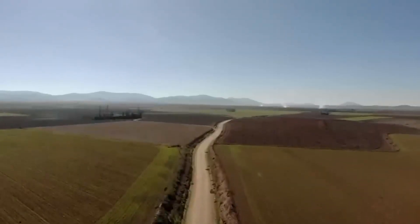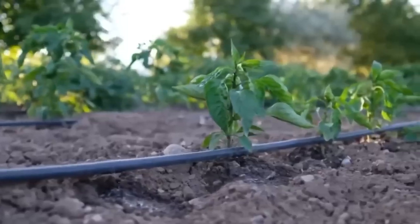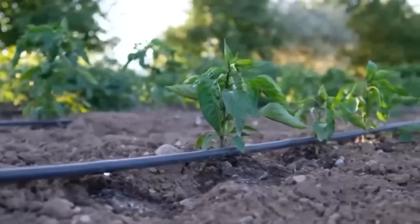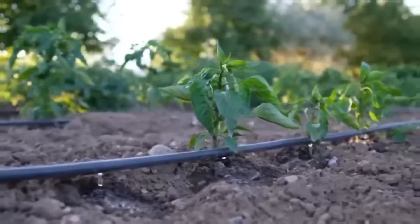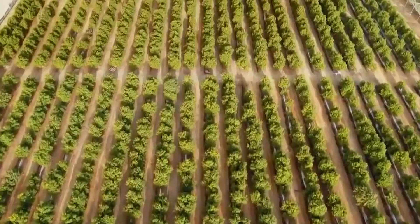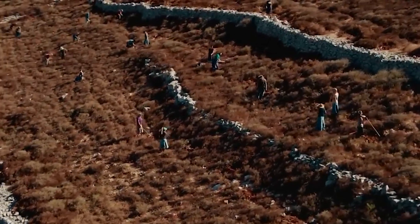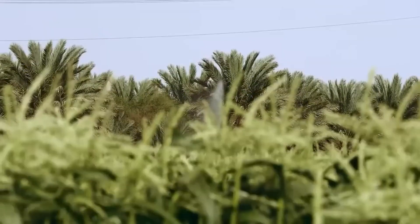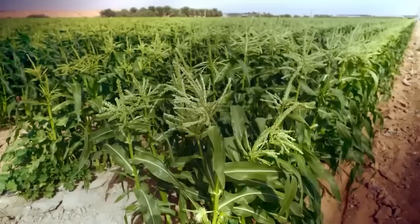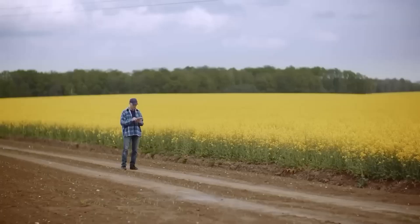As the global population continues to rise, the need for these cutting-edge agricultural techniques will be even more urgent, particularly in regions already facing water and food shortages. Israel has proven that in the harshest environments, innovation can transform challenges into opportunities. As the world faces rising food insecurity and climate change, Israel's success offers valuable lessons on sustainable and high-tech farming practices.